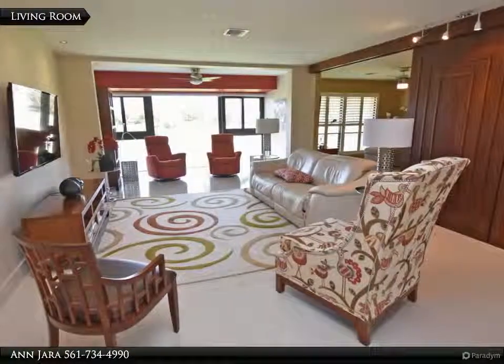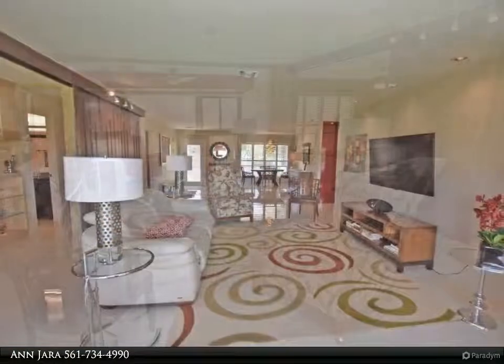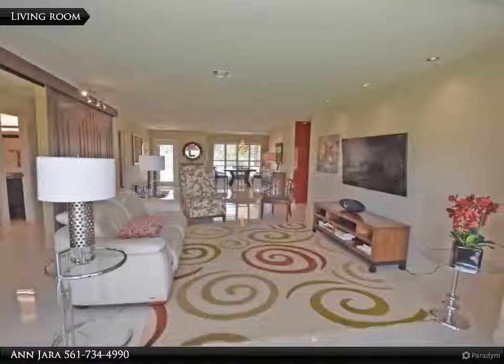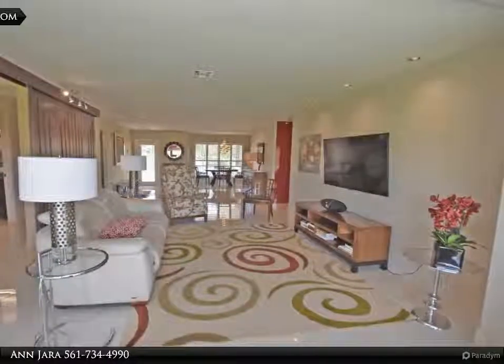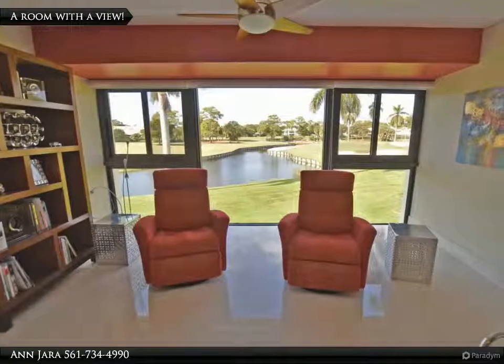Beautiful cherry wood kitchen cabinets with granite countertops and so much extra storage. A dining terrace lets you enjoy breakfast or serves as a small office. Stainless appliances, granite counters, and custom lighting enhance everyday routines.